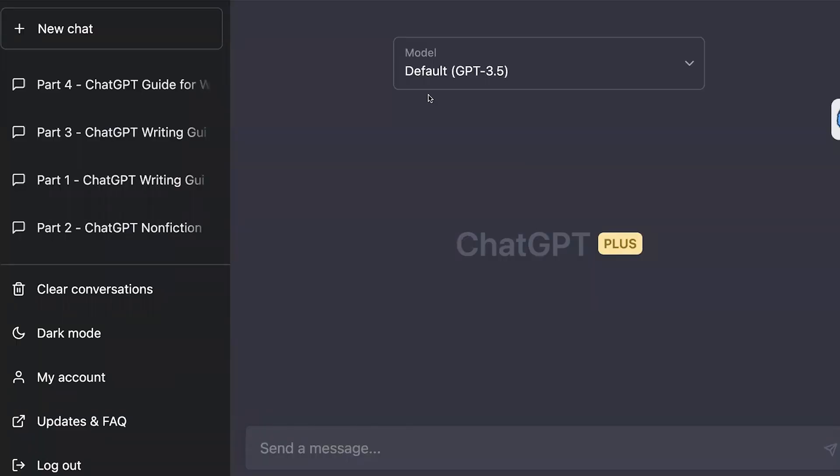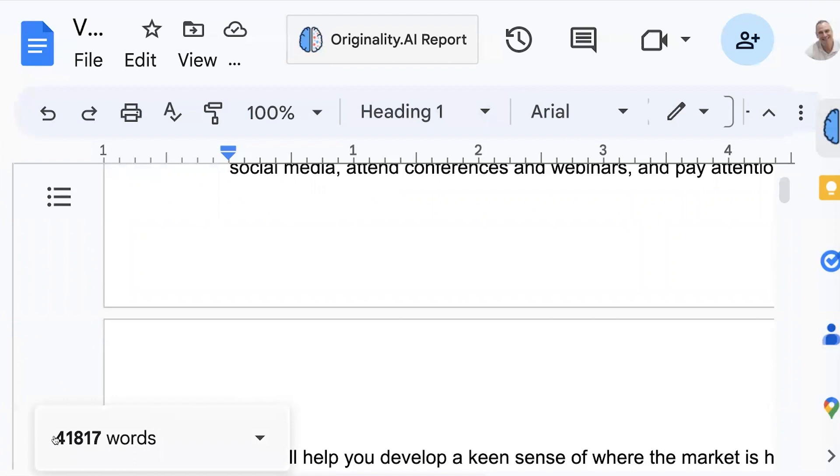Here we are in ChatGPT. As you can see from my chat history, here are the four parts — the four separate chats — that I used to generate the first draft for my upcoming book. The reason why I did that is the manuscript has come up to just under 42,000 words. When you take my prompting into consideration, that's 42,000 words from ChatGPT just for the book itself. Overall, maybe 50,000 to 60,000 words between my prompting and ChatGPT were generated throughout the process, which is far in excess of what ChatGPT can remember back in any one chat.